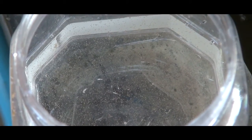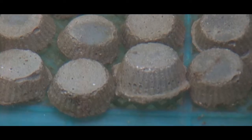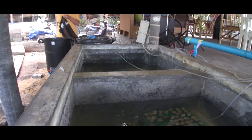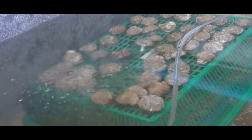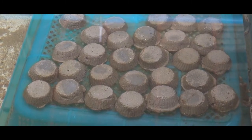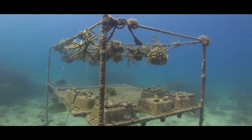Once the larvae start swimming around, we put artificial substrates inside the tank. We make what we call little coral mushrooms using candy molds, and we place those down on the bottom of the tank. We use some different chemical triggers to trick the coral larvae into settling down onto those concrete pieces.